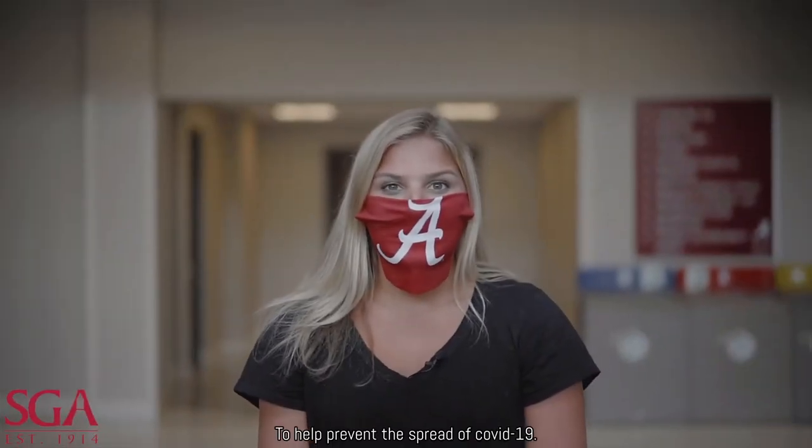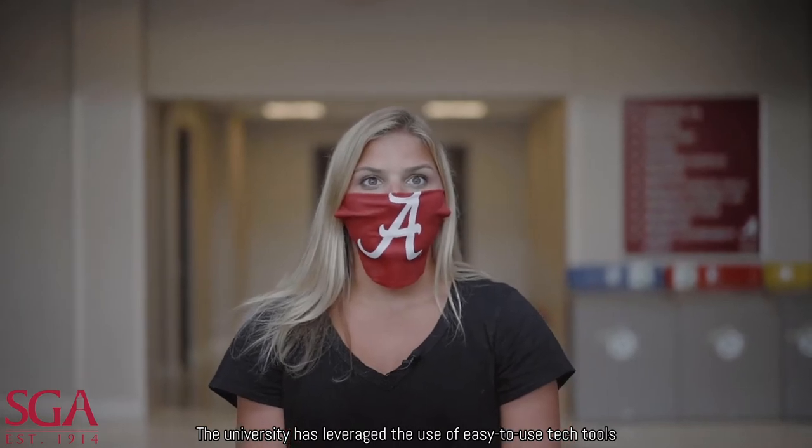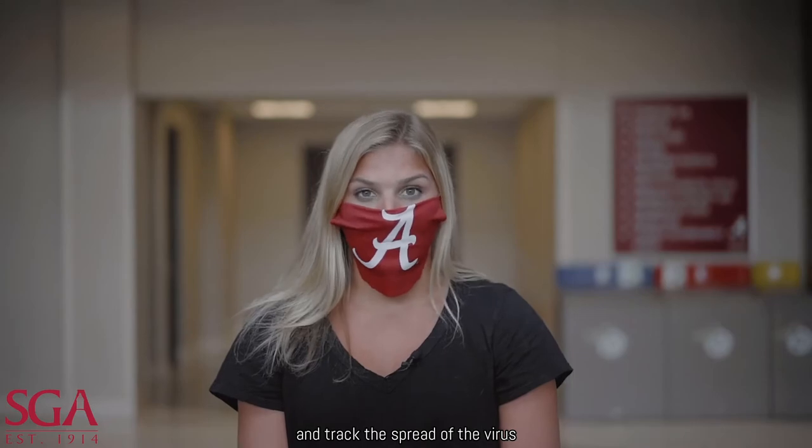To help prevent the spread of COVID-19, the University has leveraged the use of easy-to-use tech tools to help students identify potential exposure and track the spread of the virus.